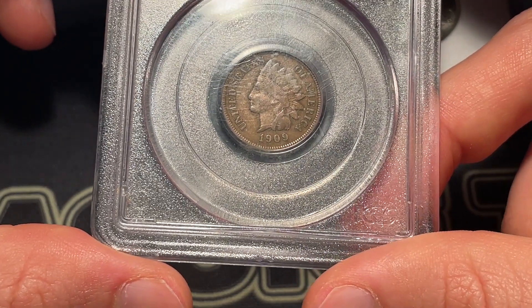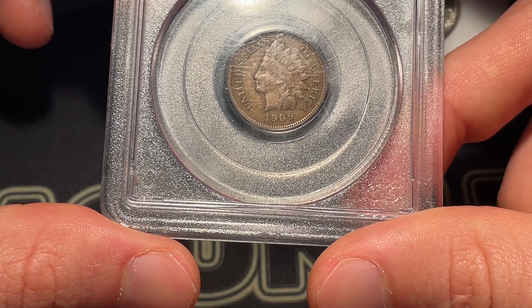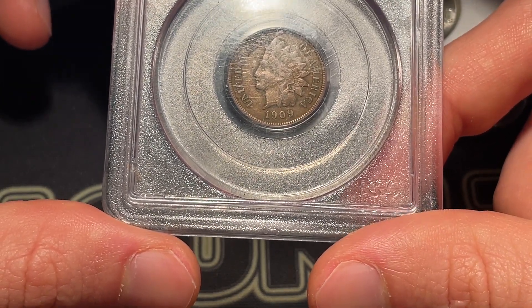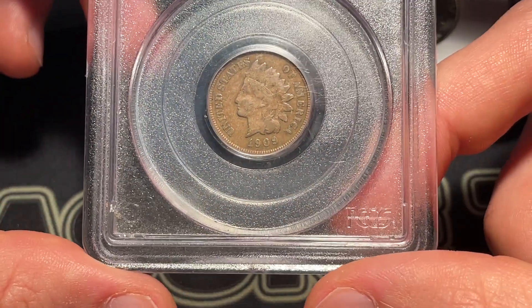Do you think you would submit it for a CAC review? Yeah, I think that one has a shot if it ends up staying around long enough — if the jump merits a CAC sticker.